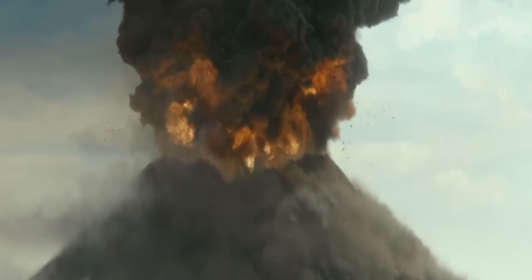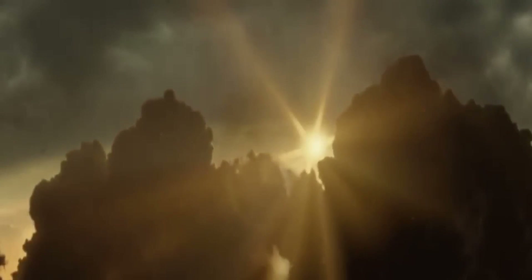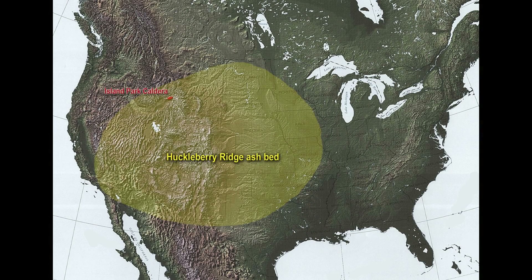The initial outburst unleashed pyroclastic flows that scorched vast territories. As the eruption evolved, the Huckleberry Ridge tephra — a vast expanse of volcanic ash debris — was propelled into the stratosphere, eventually settling over a significant portion of what is now the United States.